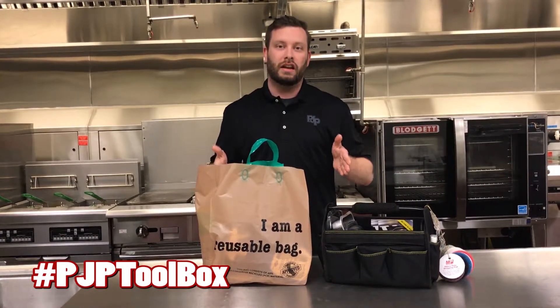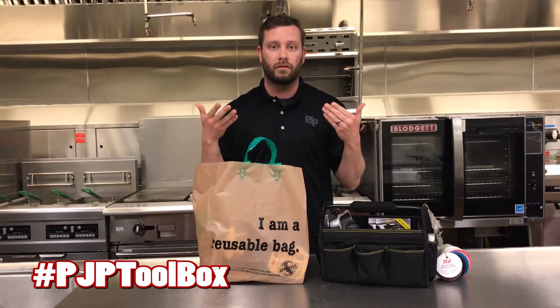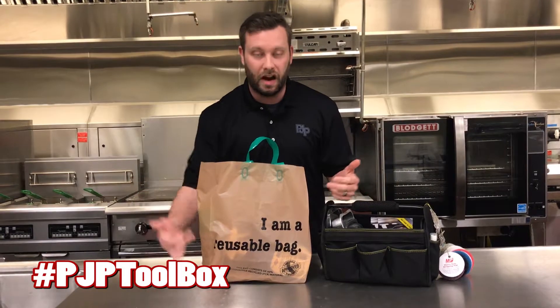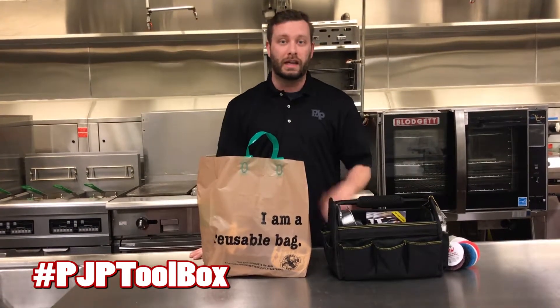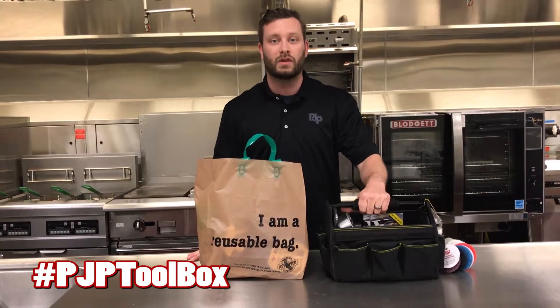Great solution if you're in one of those states, or even if you just want to offer your customers an environmentally friendly solution. You can get this bag — it says right on there 'I'm a reusable bag,' so hopefully they don't just throw it away when they get it home. They can continue to use it and help the environment. That's all I've got this week. Happy Earth Day everyone, enjoy your weekend. Tune in next week where you'll see another great PJP Toolbox item demonstrated. Have a nice day.